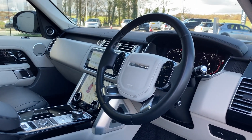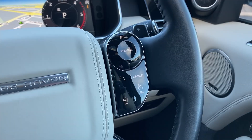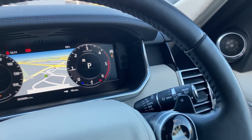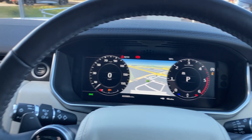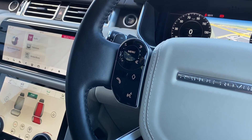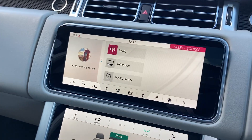Turning now to the multifunction steering wheel, we have the cruise control with the heated steering wheel button, gear shift paddles, the interactive driver display with satellite navigation, and the hands-free mobile controls.